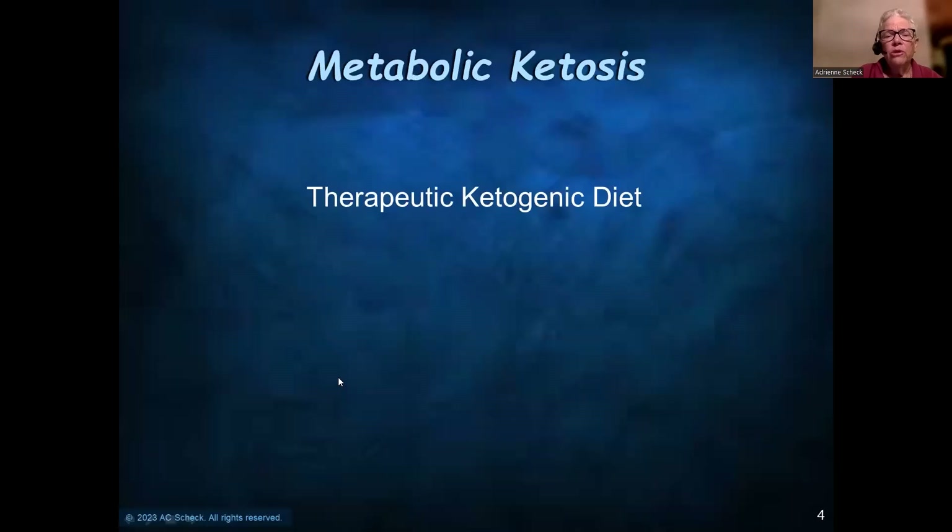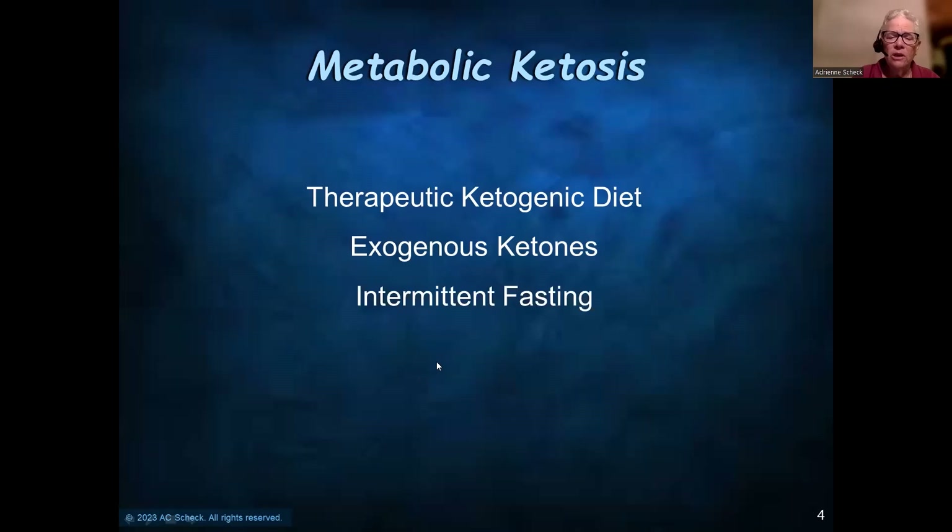There are a number of ways you can get to metabolic ketosis: therapeutic ketogenic diet, exogenous ketones, intermittent fasting, and caloric restriction. But we're going to focus on the therapeutic ketogenic diet.